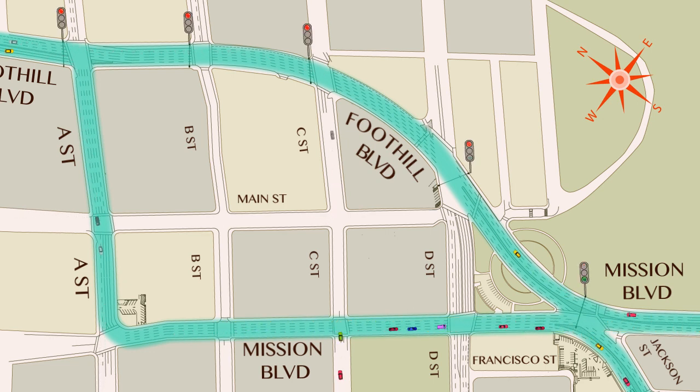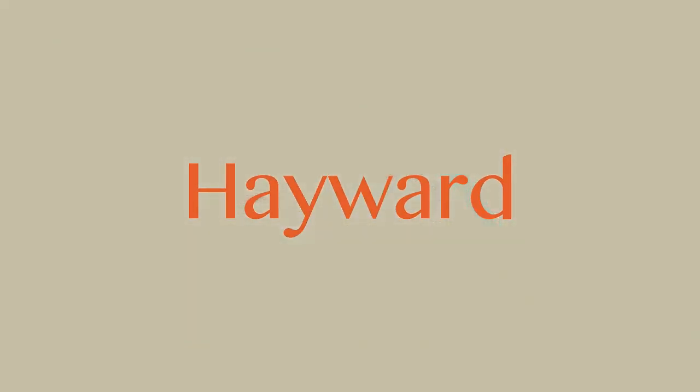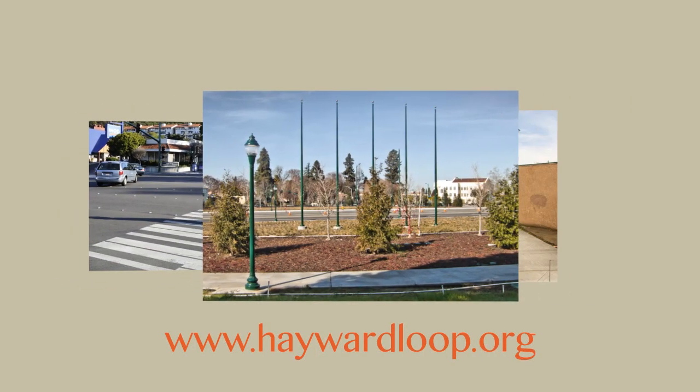A state-of-the-art system will track real-time traffic patterns at each intersection, adjusting green and red times and making traffic move smoothly. So that's the new downtown traffic loop, and whether you live here, work here, or you're just passing through, we hope you'll find a lot of new things to love about Hayward.